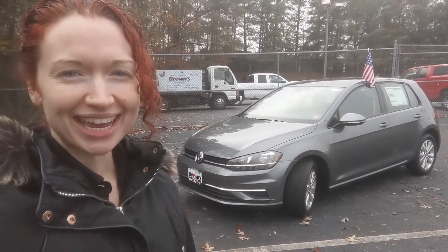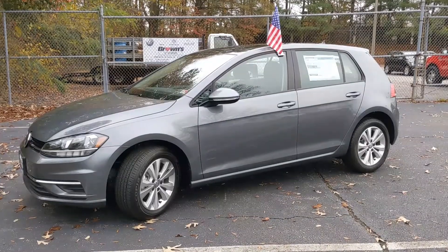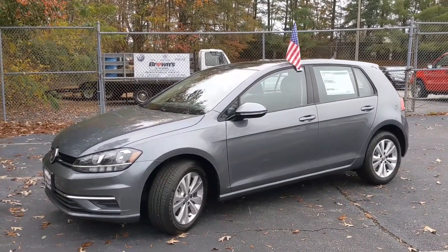Hey everyone, this is Raimi from Browns Volkswagen and today we're taking a look at the 2020 Golf TSI. The Golf that we're looking at today is shown here in this beautiful metallic gray.